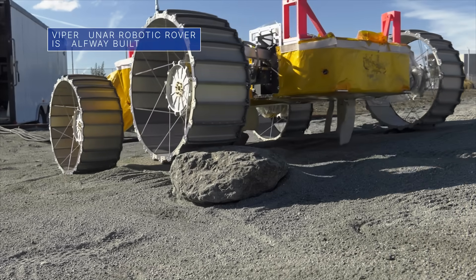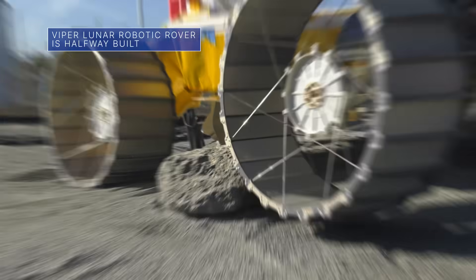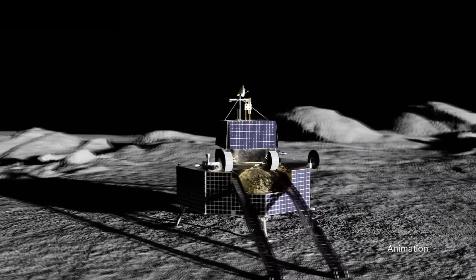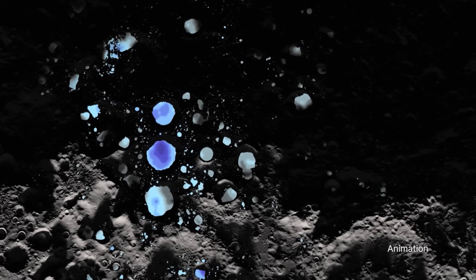The team building our VIPER lunar rover is about halfway through the build. The mobile robot will land at the south pole of the Moon in late 2024 to search for ice and other potential resources.